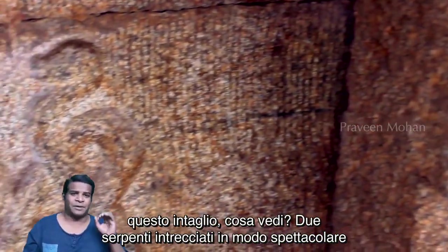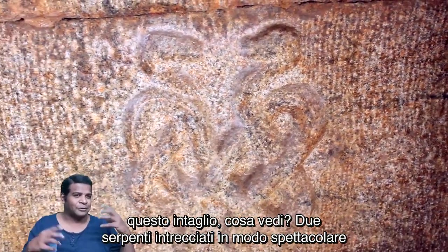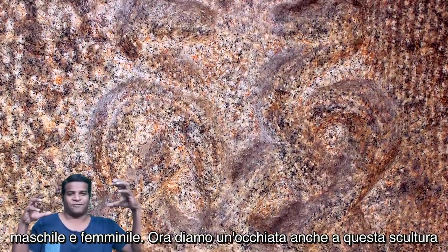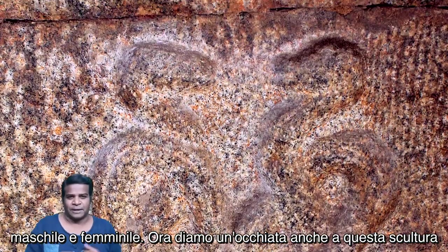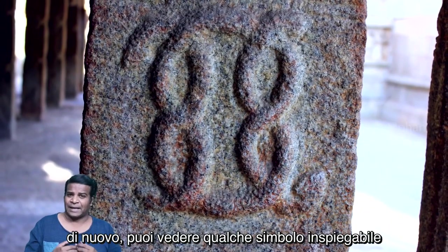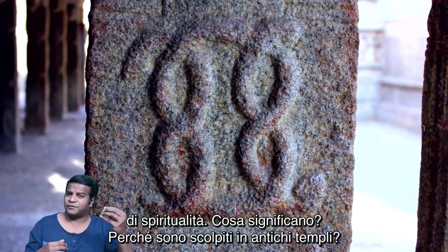Let's take a look at this carving. What do you see? Two spectacularly intertwined snakes to create a mystical association of masculine and feminine energy. Now let's also look at this carving — you can see some unexplainable symbol of spirituality.